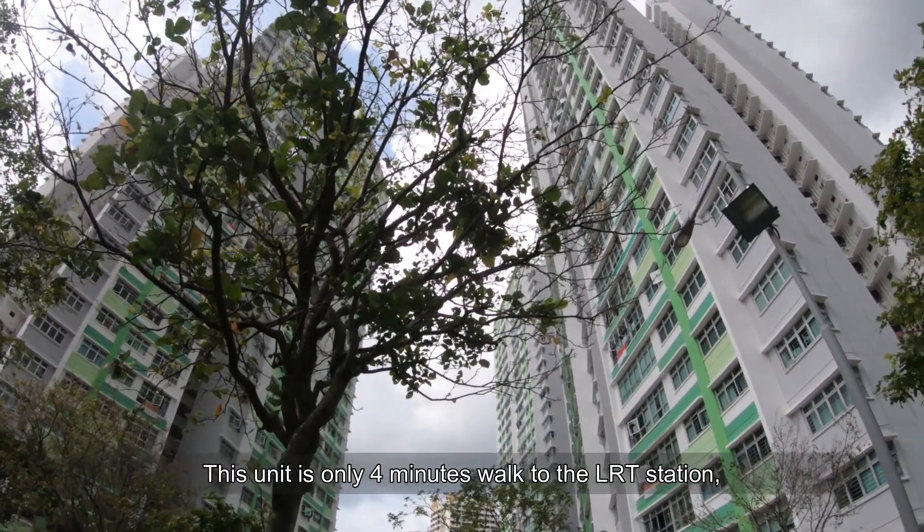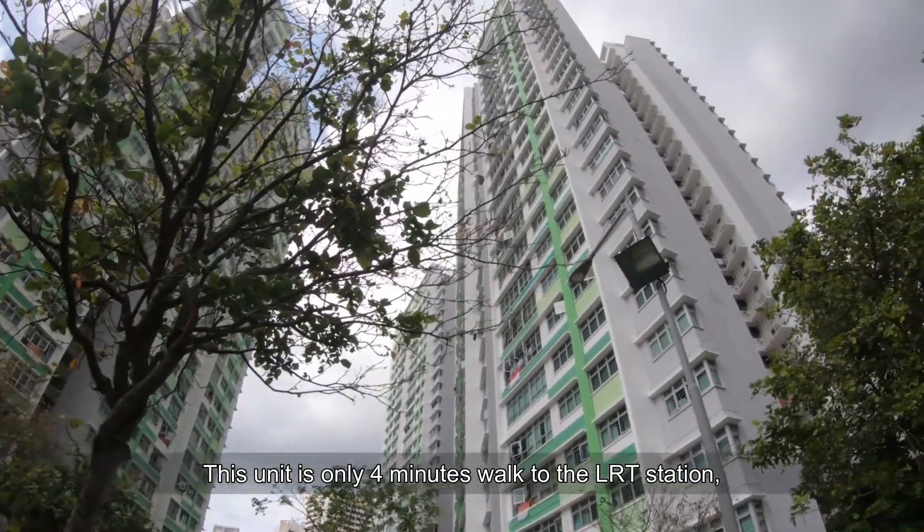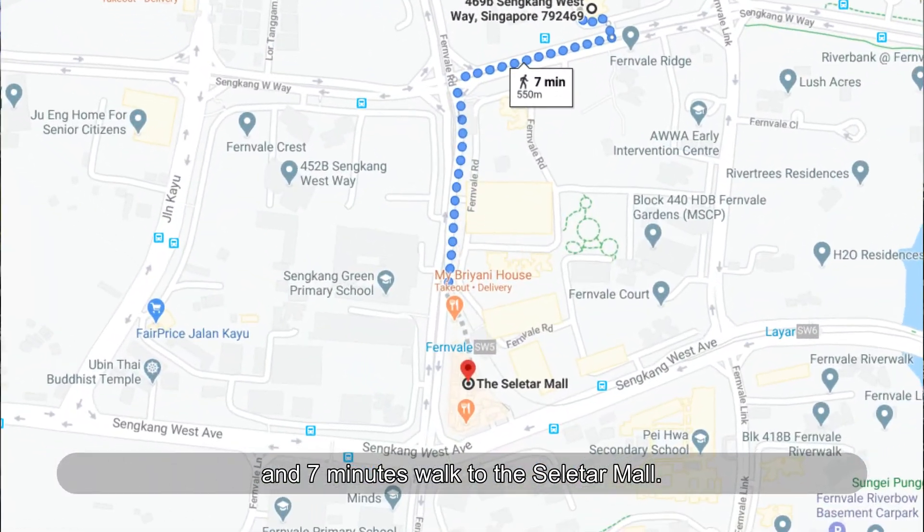This unit is only 4 minutes walk to the LRT station and 7 minutes walk to the Salita Mall.